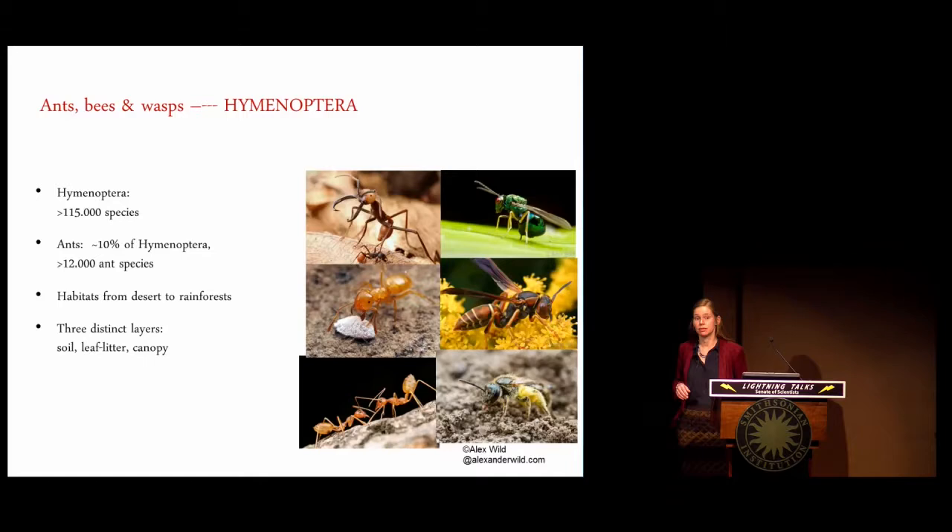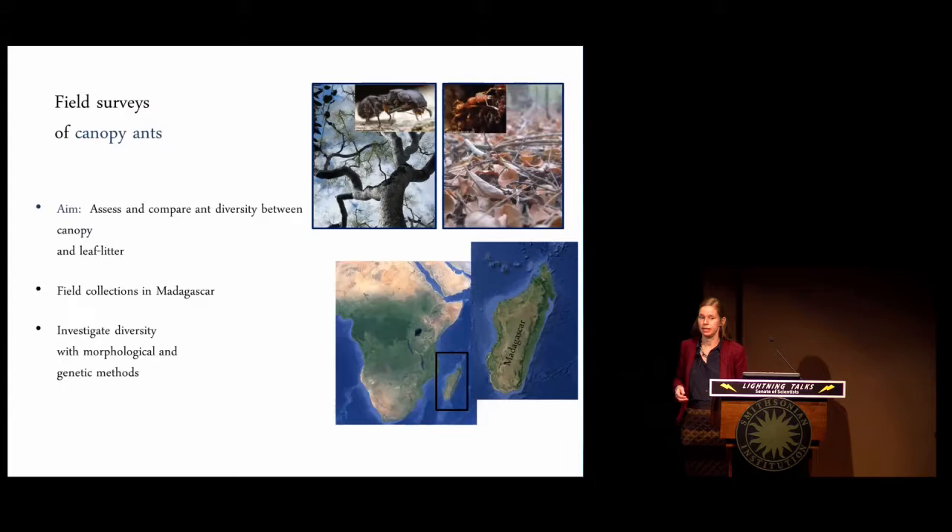Within forest habitats, we can usually divide ants up as living in three distinct layers: the soil, the leaf litter, and the canopy. I have become especially interested in the forest canopy as a distinct habitat layer for ants — a still largely unexplored habitat — and I started to assess and compare arboreal ant diversity with leaf litter ant diversity.